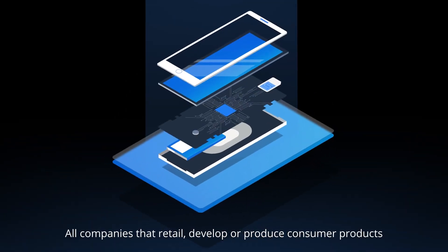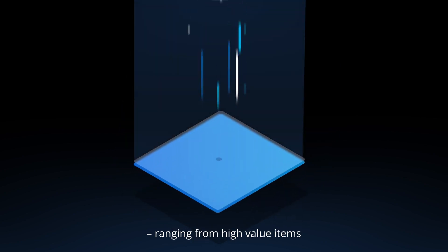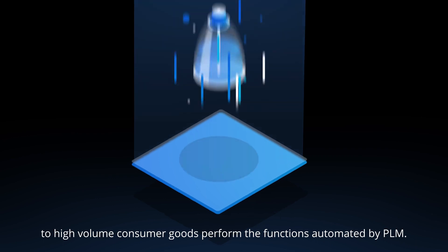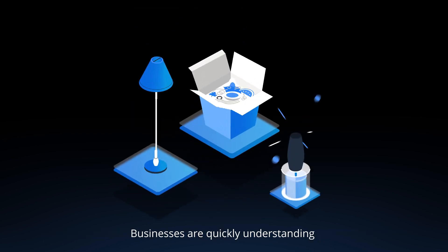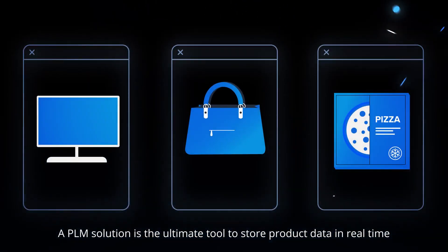All companies that retail, develop or produce consumer products — ranging from high-value items to high-volume consumer goods — perform the functions automated by PLM. Businesses are quickly understanding that they need a targeted tool to optimize go-to-market products to compete.